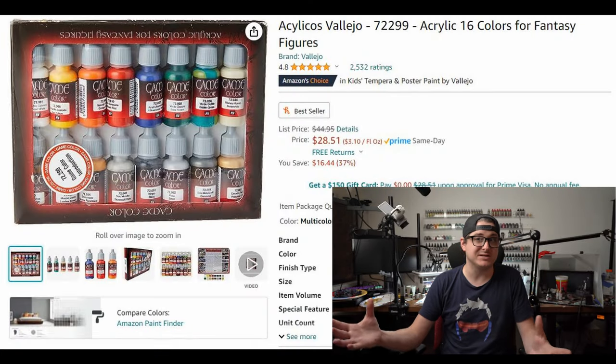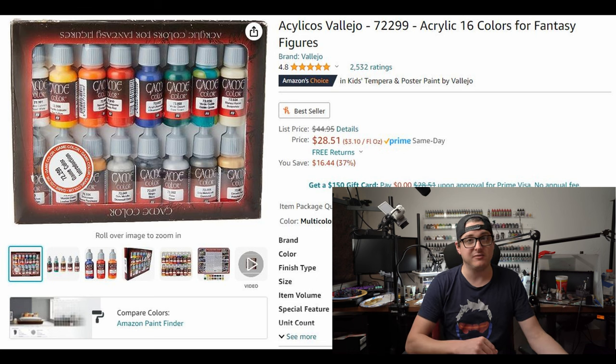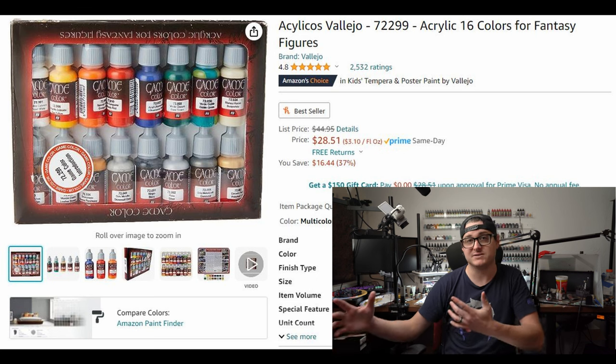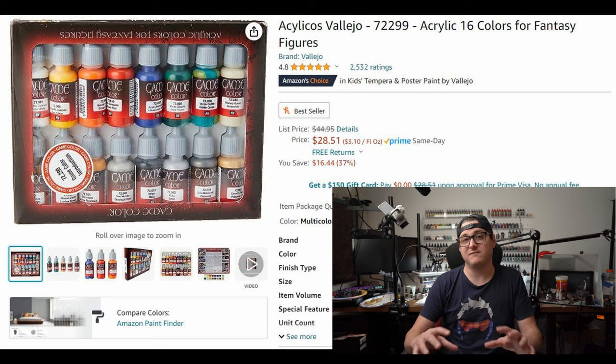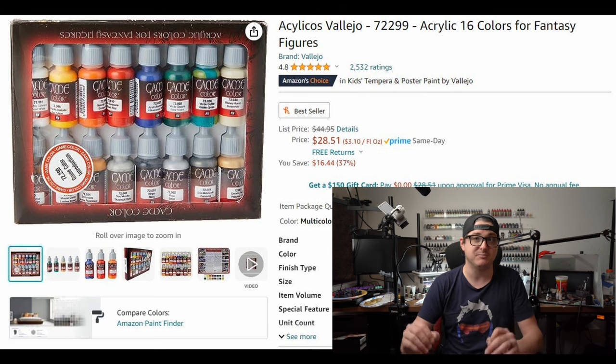Now, while not technically an Amazon Prime Day deal, the Vallejo Game Color original sets are still 50% off. For about $25 you get an amazing starter set of paints. As long as it's still available while they're clearing out their back stock, it's just an amazing way for new painters to get a really solid paint set at an incredibly cheap price.